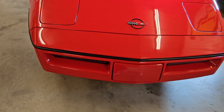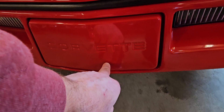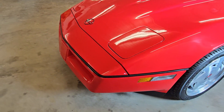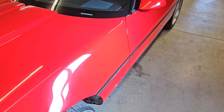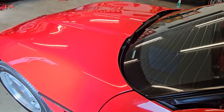Coming around the front again — I mean, except for just an occasional small touch-up — such a cool car.